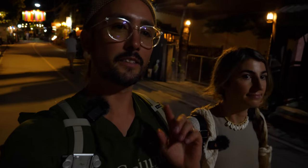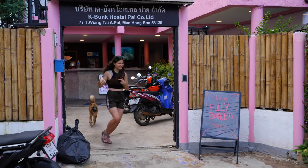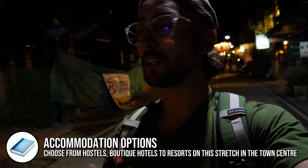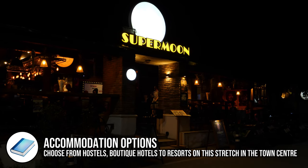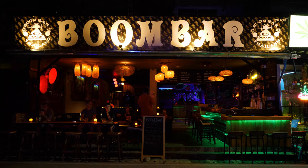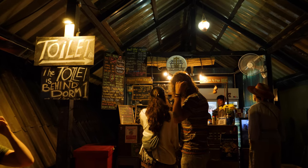There's a street which runs parallel to the river here in Pai with quite a few really cool-looking accommodations. If you are looking for a place to stay and want to experience the nightlife, this street that runs parallel to the river will be the place to stay — you can choose from hostels, hotels or resorts, with plenty to see and plenty of fun to be had.